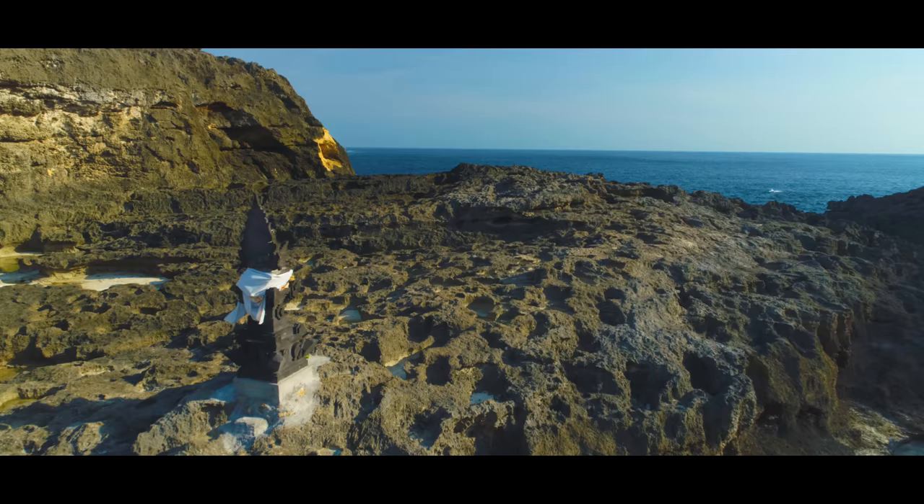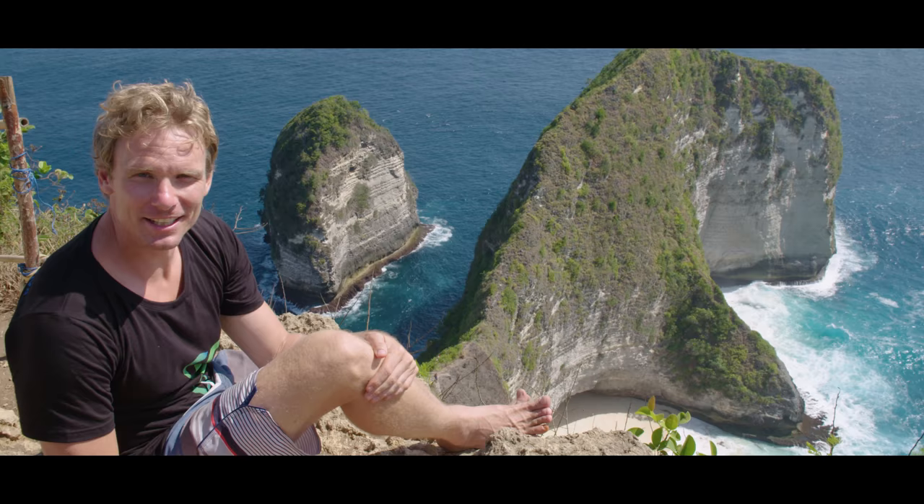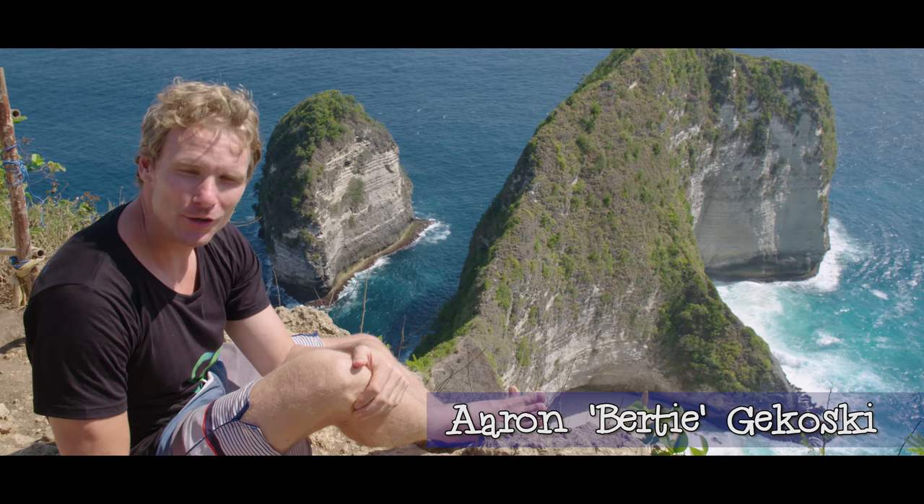Just a 40-minute boat ride from the hustle and bustle of Bali lies the rugged paradise of Nusa Peneda. With hundreds of hidden coves, voluptuous vistas and tantalizing temples, Nusa Peneda is an adventurous paradise.